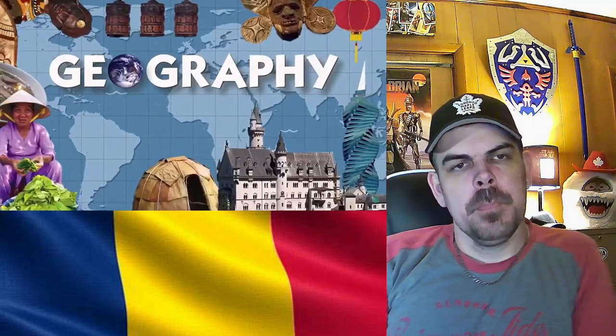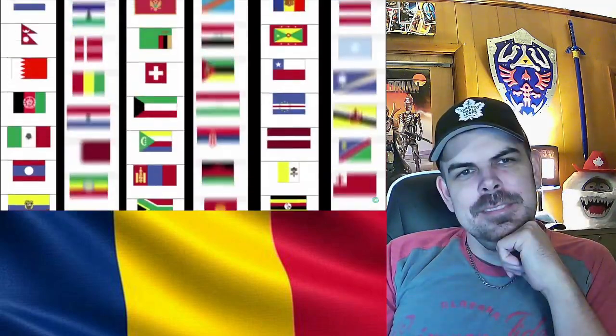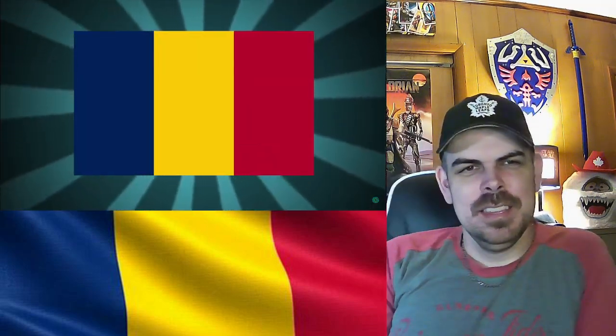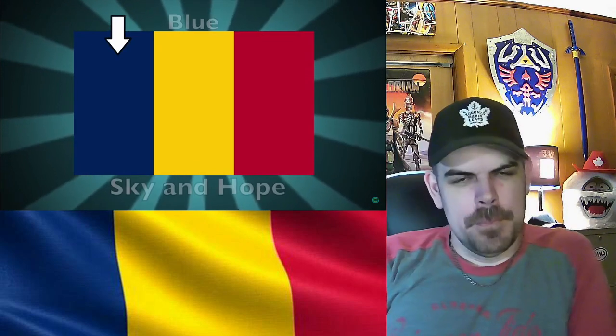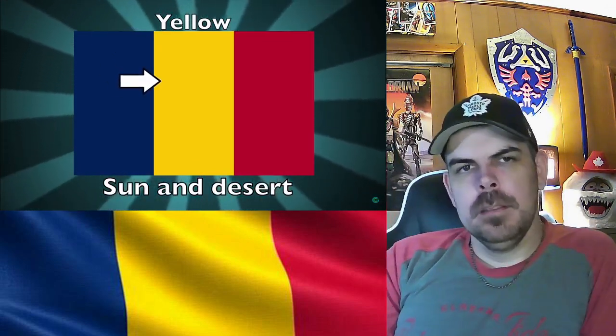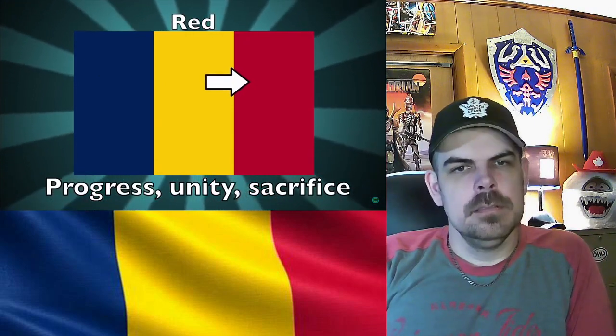Hey everybody, I'm your host Barbie. This is the third African country in a row that we've done — Africa, you are owning the beginning of the alphabet. The flag is a simple vertical tricolor of blue, yellow, and red. The blue represents the sky, water, and hope. The yellow represents the sun and the desert to the north. And the red represents progress, unity, sacrifice, and — say it with me — the bloodshed of those who fought for the country.